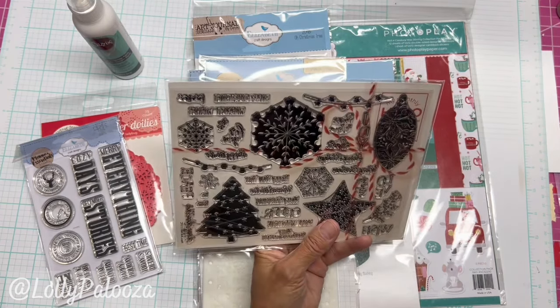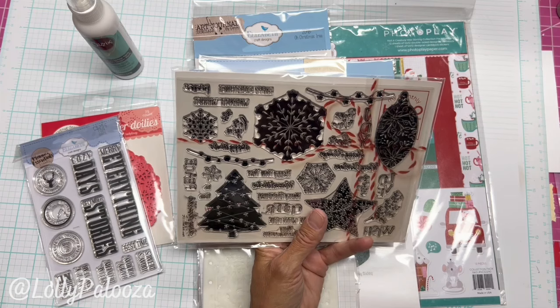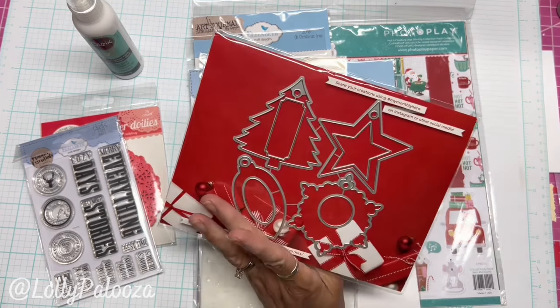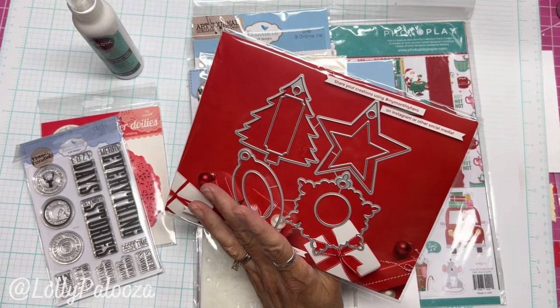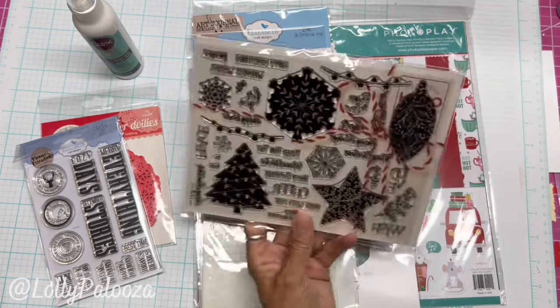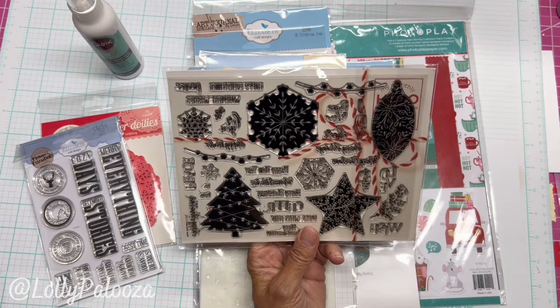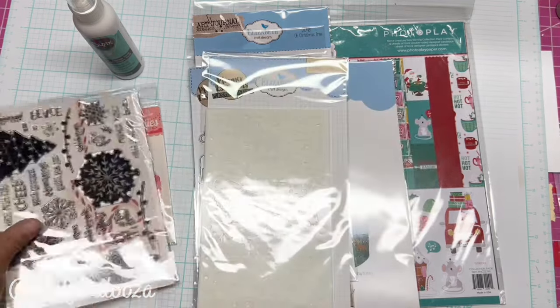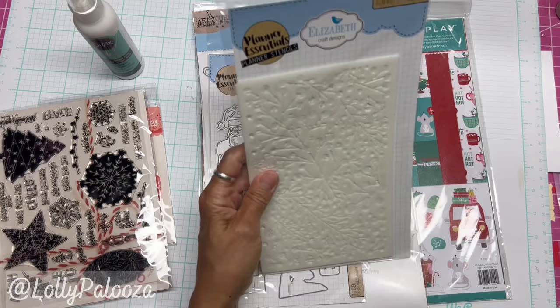This was part of a monthly subscription called My Monthly Hero, so it's kind of hard to figure out the entire price of what this would have been. It's no longer made anymore anyway, but I'm going to really lowball this and say $14.95, though I know it would be higher.